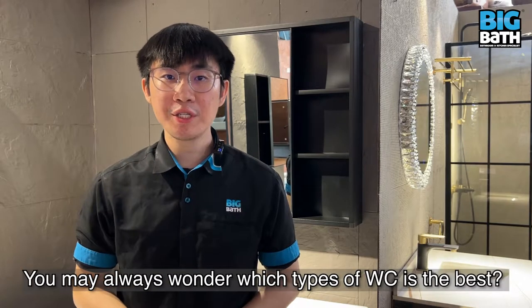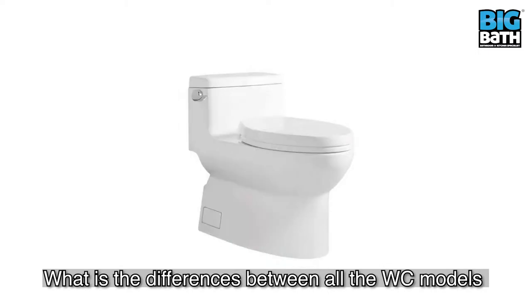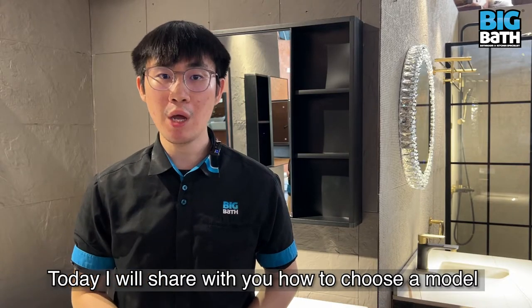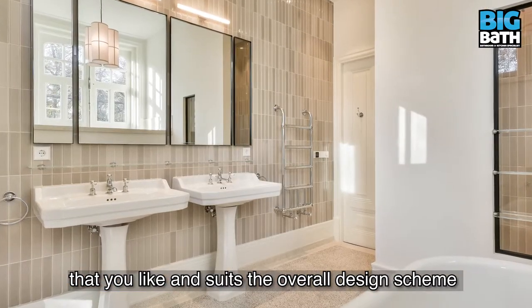Hi, I'm Gary. You may always wonder which type of WC is the best. What are the differences between all the WC models that are available in the market? Today, I will share with you how to choose a model that you like and that suits the overall design scheme of your bathroom.